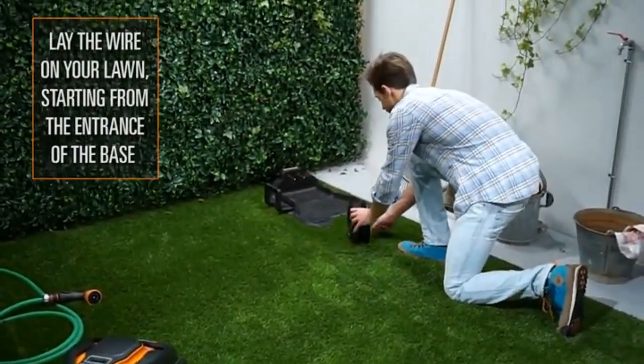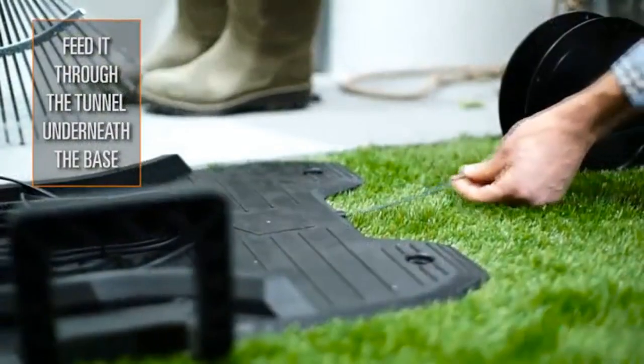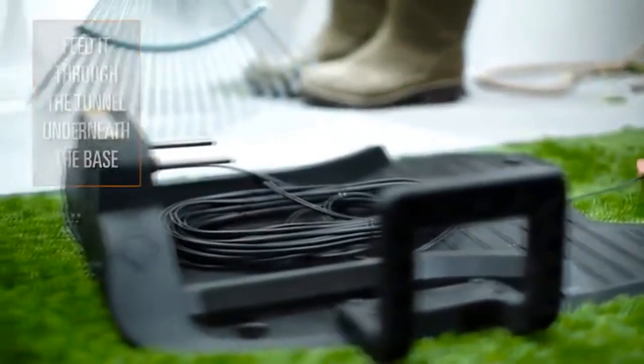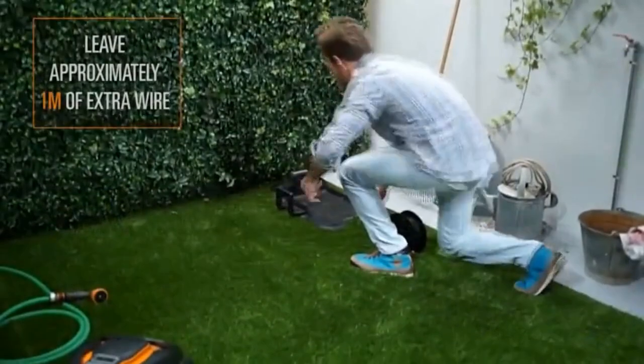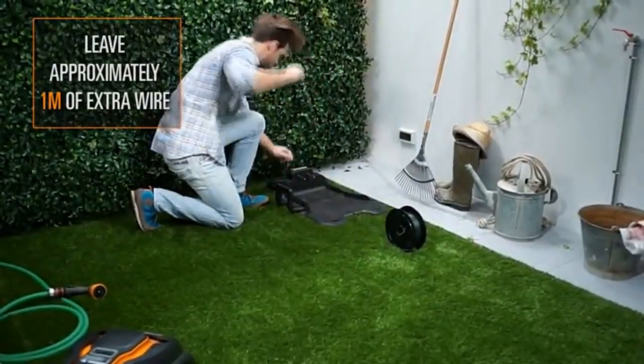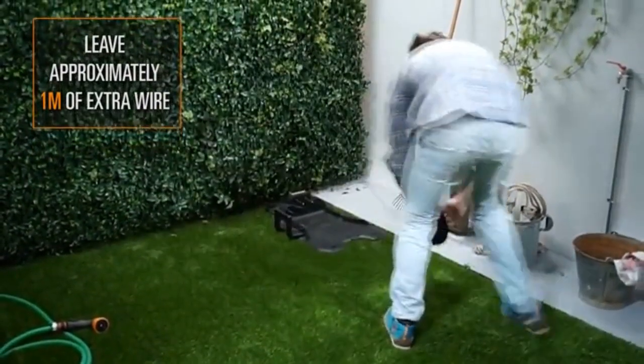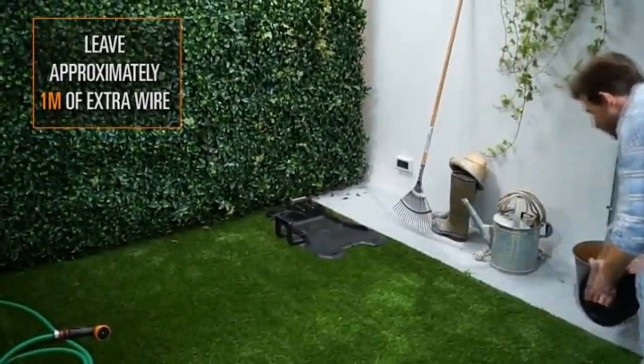Overall, taking everything about the WORX WG794 Landroid into account, it can be said that this is a very cost-effective option for a robot mower. Mowing the lawn — this difficult and time-consuming task — can be resolved automatically without too much hassle and complicated setups. As long as you follow the directions correctly, you can expect long-time service from this solid robot mower. Highly recommended.